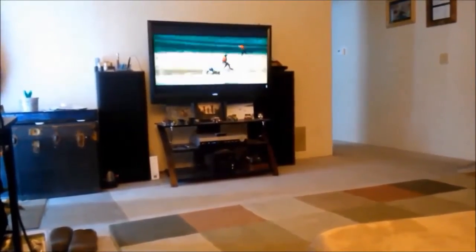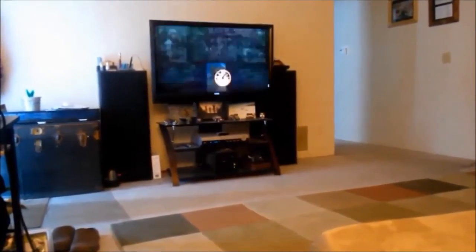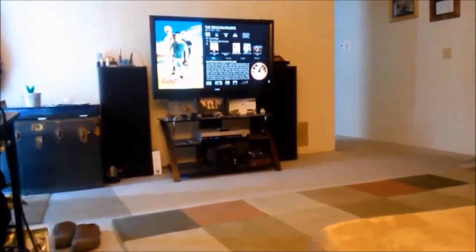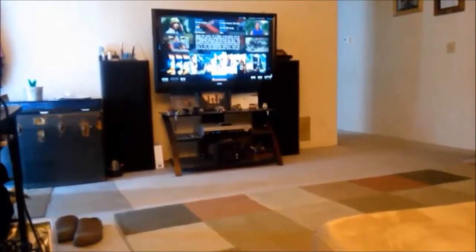Stop trailer. Stop. Set volume 100. Show info. Go back. Play.